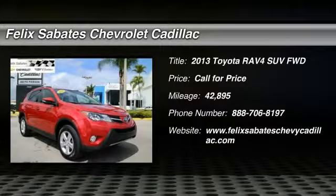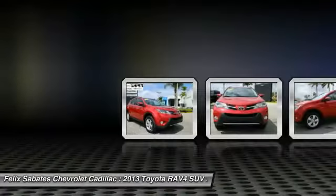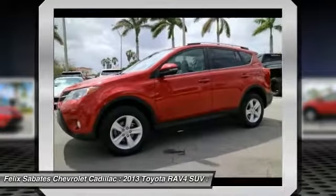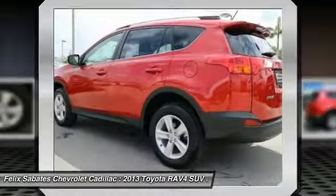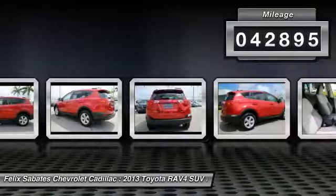The 2013 RAV4. The RAV4 is one of the most fuel-efficient SUVs in its class. Versatile and efficient, RAV4 mixes the comfort and drivability of a sedan with the benefits of an SUV. This highly evolved, well-packaged crossover SUV lets you have it all. This vehicle has less than 45,000 miles.